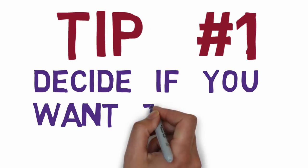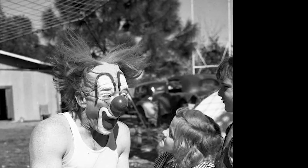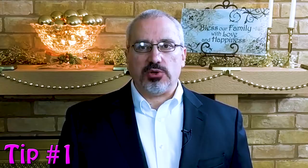Tip number one: decide if you want to wear a wig at all. Until recently almost every clown wore a wig. These days many good-looking professional clowns choose not to wear one. As a clown I wear a wig, but I do know the problems with them. Lots of clowns say you'll look better and more complete, but a lot of really great clowns are choosing not to wear a wig.